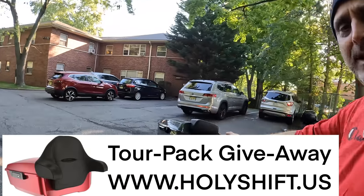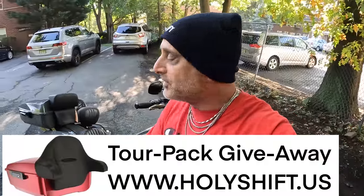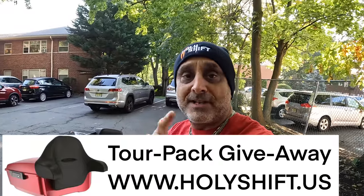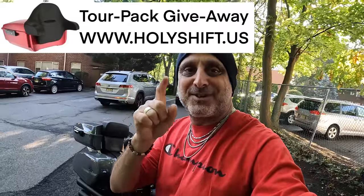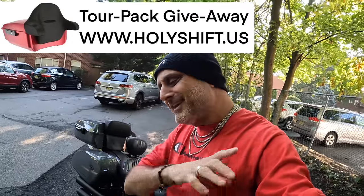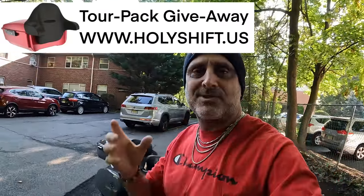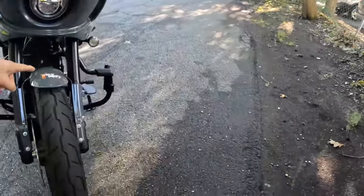Before I go — next week there's one week left on the giveaway. I'm giving away an Advent Black tour pack. The winner of the raffle gets any tour pack they want — any color, any backrest — delivered anywhere in the world, courtesy of Advent Black. Last chance to grab tickets on my website. Any item you buy on holyshift.us gives you entries to the raffle. That's it for now guys — I'm Sandy and you're watching Holy Shift. Peace out!